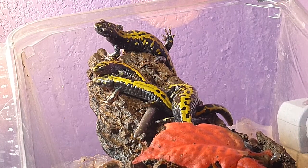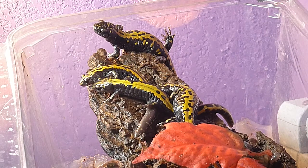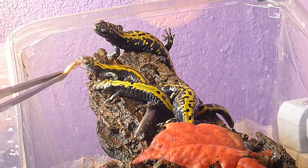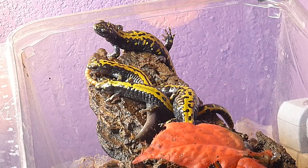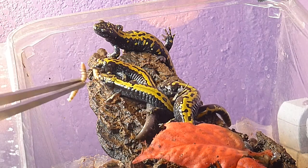This is just a little salamander feeding update. I'm going to give the salamanders here an opportunity to eat a mealworm. There's a guy that wants to eat a mealworm. I've got him slightly covered with calcium powder.